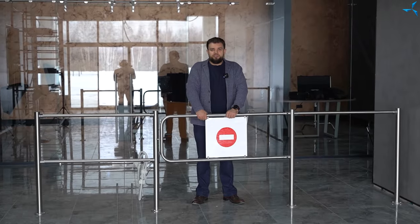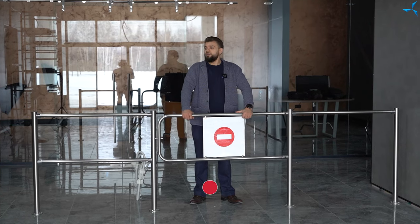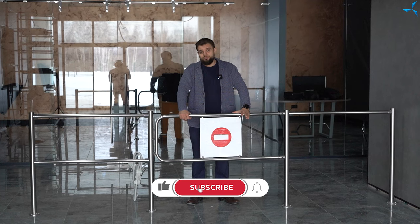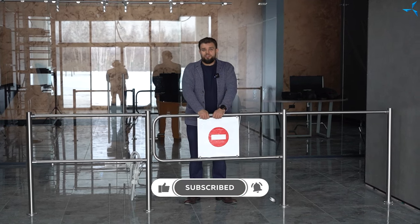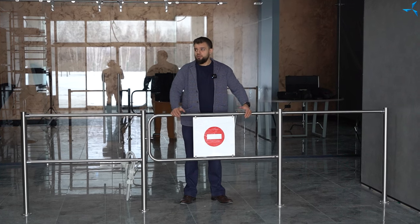Good afternoon, dear viewers. I am happy to welcome you to Sovolmash, on the Sovolmash channel, and on the construction site, which is called Design and Technological Bureau Sovolmash. This is Alexander Sudarev, and today in the video we will talk about what works are taking place on the 12th of February.